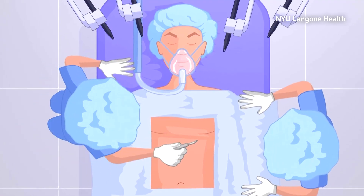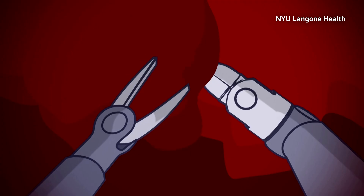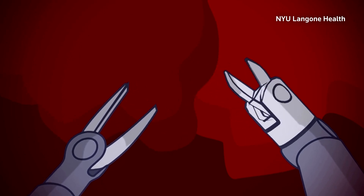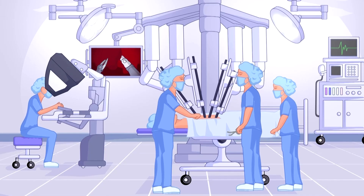"Pain tends to be a decent problem for patients afterwards. In terms of the robotic transplant, instead of something that is probably eight inches in terms of an incision, we can get it down to a two-inch incision. And we put the small ports in for the robot, so there's significantly less trauma on the chest wall — better healing for the patient and less post-operative pain."